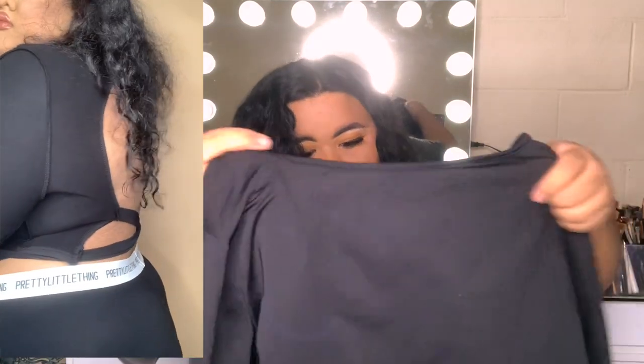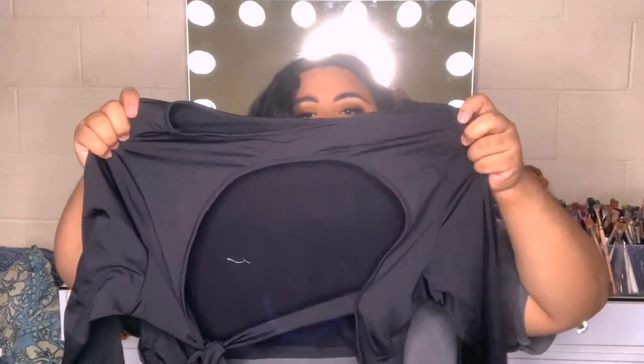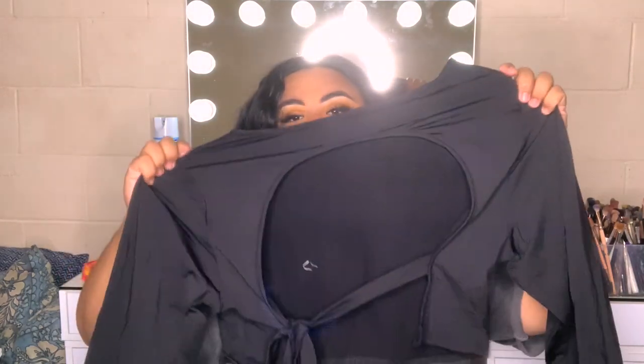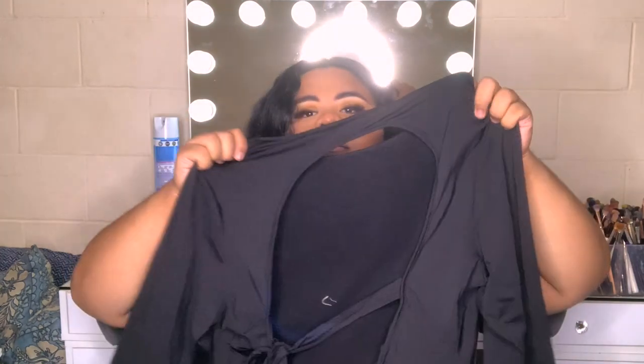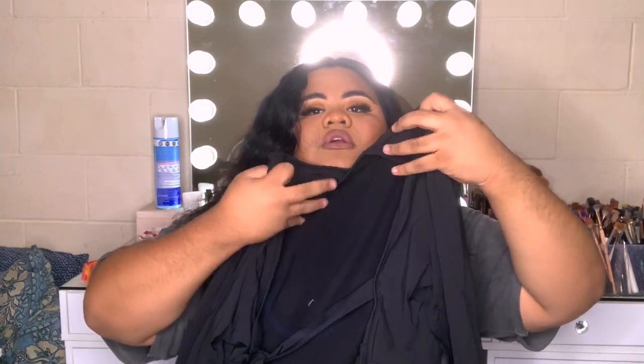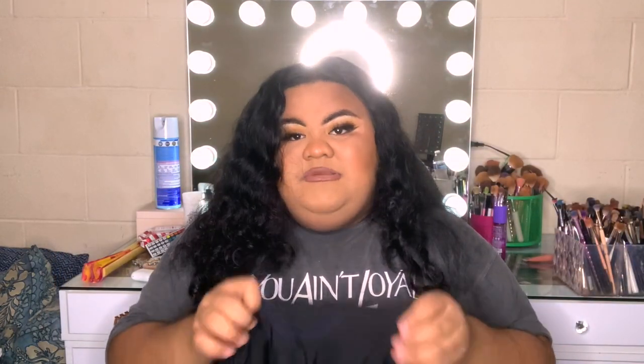This top is one of those where you kind of cross the front and tie it up top — it's super cute. I'm not sure if I'm going to have enough coverage up here so we'll see when I try it on. The material is that Spanx-like material which is super super cute, and I like that material. It is a longer sleeve item so if you have bigger arms like me, I'll let you know if it fits.